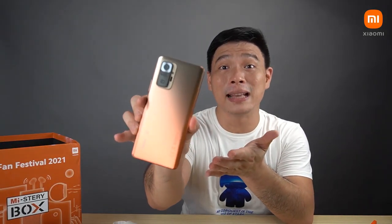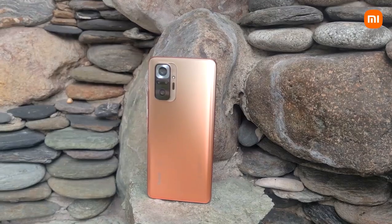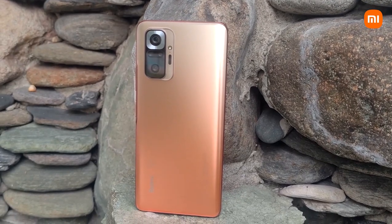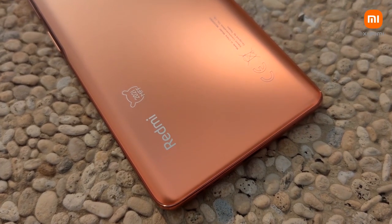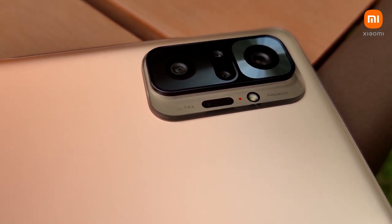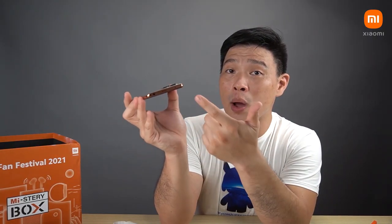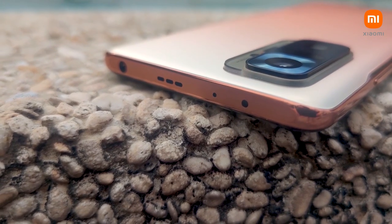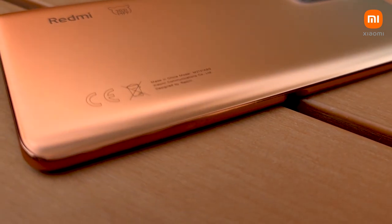This is the gradient edition of the Redmi Note 10 Pro. Isn't it really nice? You can see the color — it's so elegant. And look, there's the MFF logo over here. What I really like about this phone is definitely the camera — it's 108MP, which is probably the first from the Redmi Note series. Another thing I love is that it still has the 3.5mm audio jack intact, plus the side-mounted fingerprint scanner. The 3D curved glass at the back is really, really nice to look at, and I love the way it's designed.